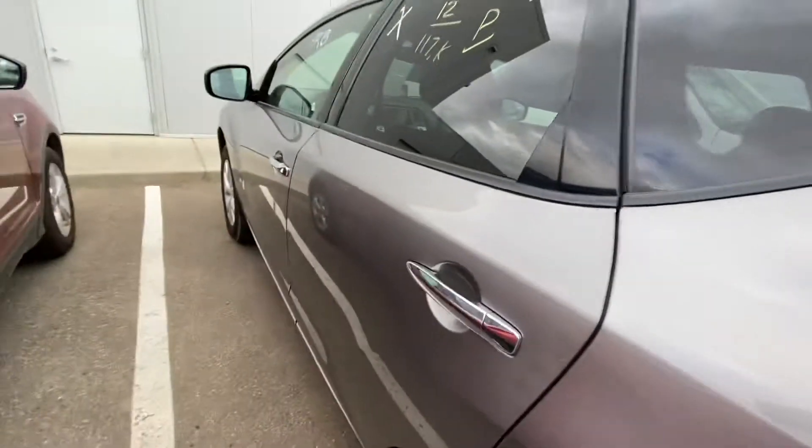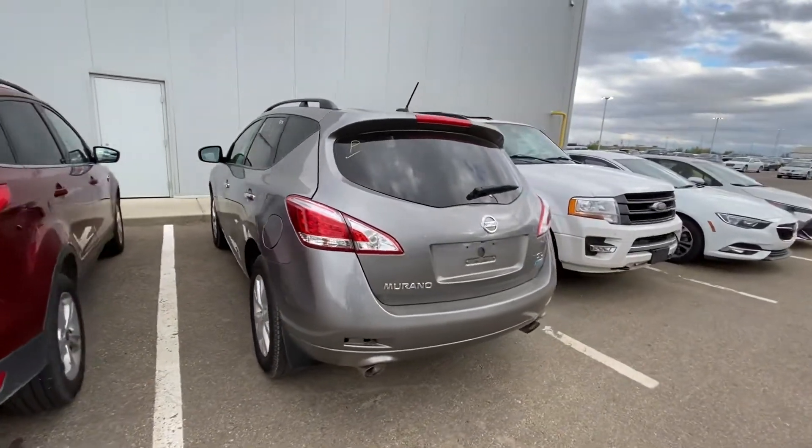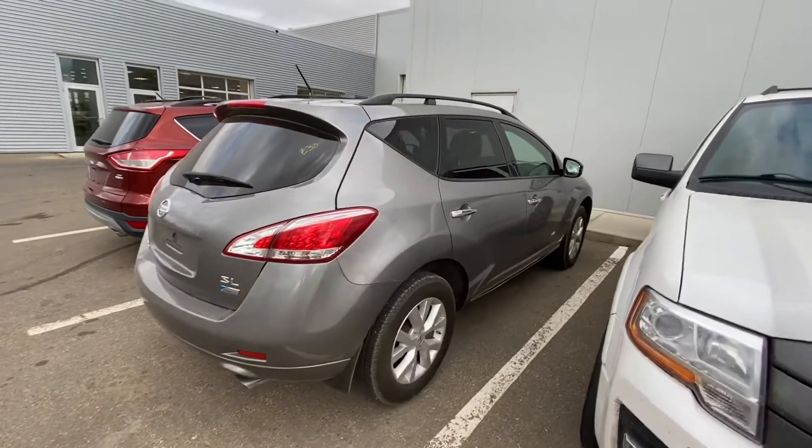Leather, heated seats, heated steering wheel, backup camera, cruise control and much more. Power liftgate in the back with tons of space, and again this vehicle is in amazing condition.